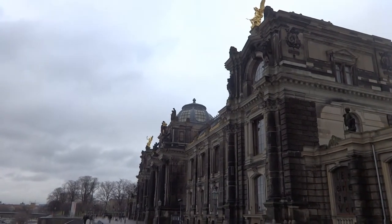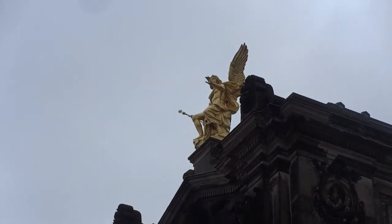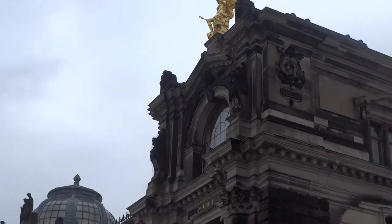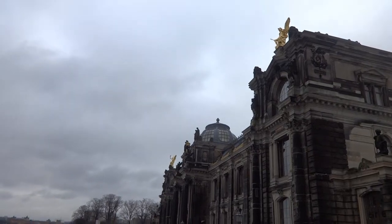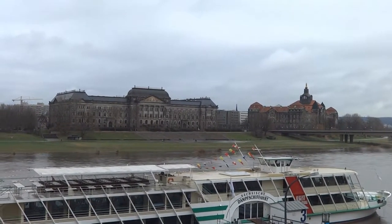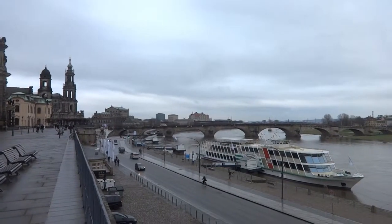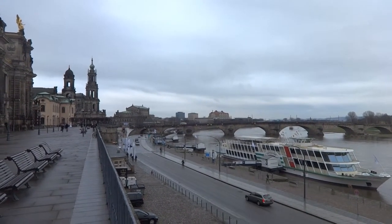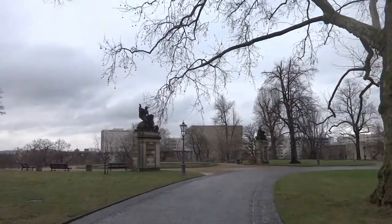Here we come to this really cool looking building which has got some really nice golden statues on the top of it. They certainly look as if they're cleaned a lot more regularly than the building itself. I'm very fond of those golden statues — they look very nice. And there's a really good view of the two buildings across the river from here, and a cheeky view back along the river from where we've just come from.